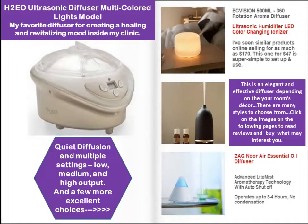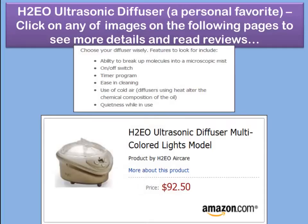The ZAQ Noor air essential oil diffuser is also a very good product. The H2EO is excellent for the money — if you read the reviews you'll see what I mean. When considering a diffuser, look at the ability to break up molecules into a microscopic mist, the ability to control it, timer programs, and ease of cleaning. Some get clogged with thicker oils like sandalwood. Use of cold air and quietness of operation are also important. This one is my favorite — I use it in my clinics and at home.